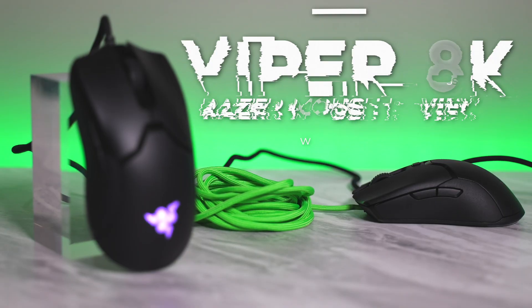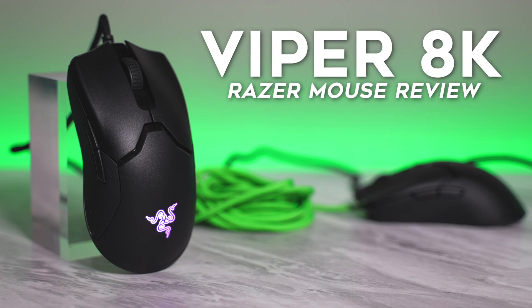Oh boy, Razer. Guys, relax. The old Viper came out at $80. The new Viper 8K is the same price. What's the big deal? Like why is everybody hating on this mouse?